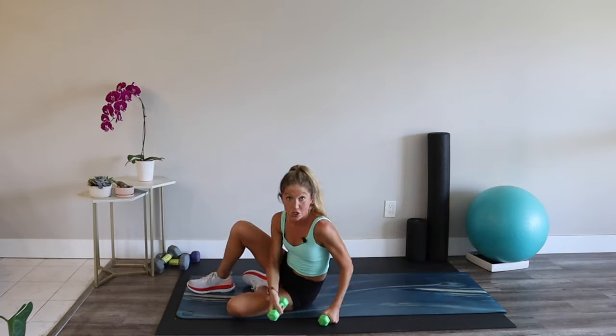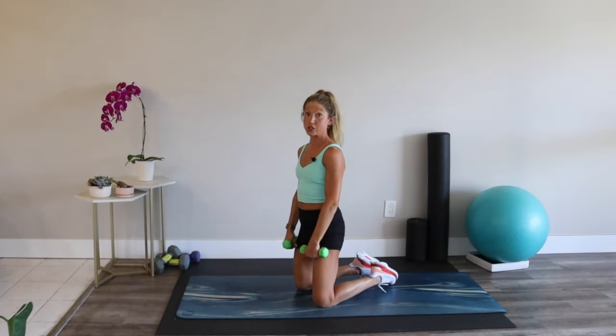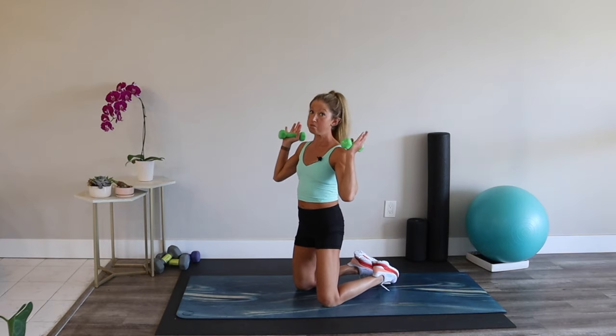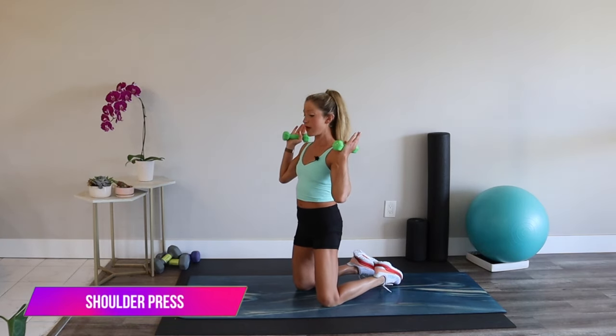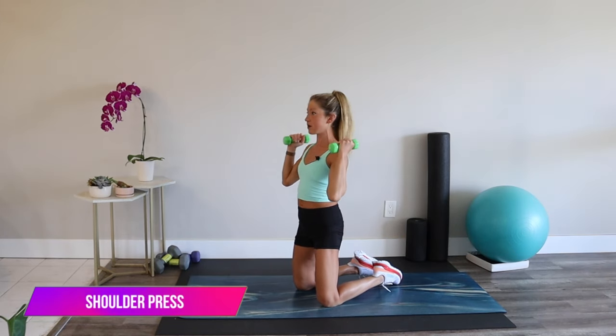You can meet me in a kneeling position or standing — I'll show both options. Kneeling or standing, pick your preference. Squeeze your butt. We're going overhead press: press overhead and back down. If the weights are heavy, try just one arm as a backup.